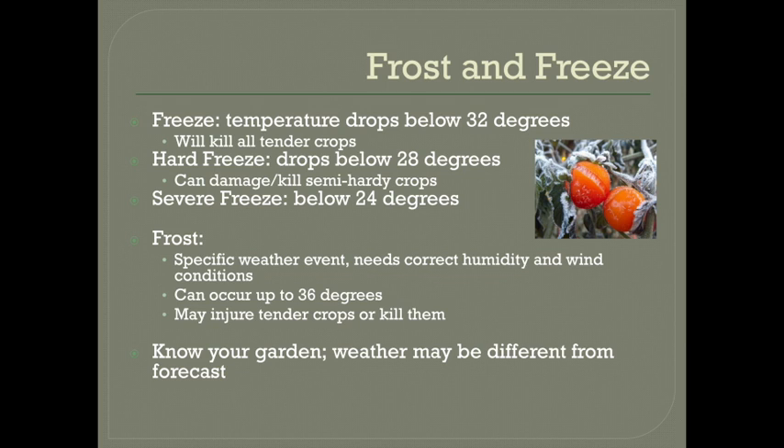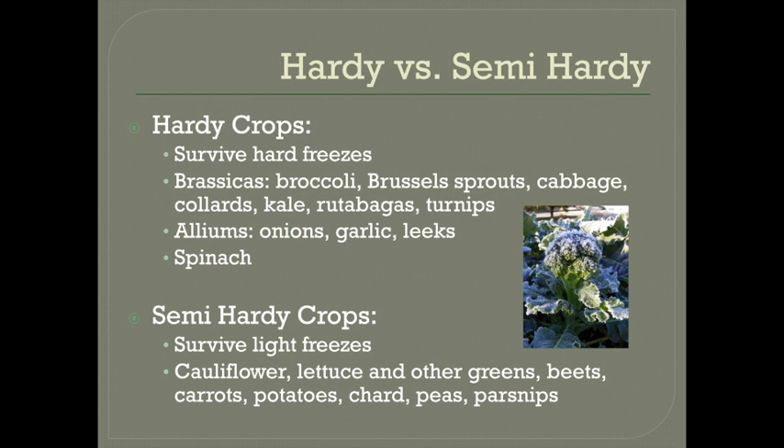You might want to use a high-low thermometer if you know that the forecast isn't too accurate to your exact location and you want to get better at predicting those types of frosts. There is a range of cold tolerance within the winter crops. Fully hardy crops can survive hard freezes — this is most brassicas: broccoli, Brussels sprouts, cabbage, collards, kale, rutabaga, and turnips, as well as the alliums — garlic, onions, and leeks — and spinach. So these don't need as much protection.